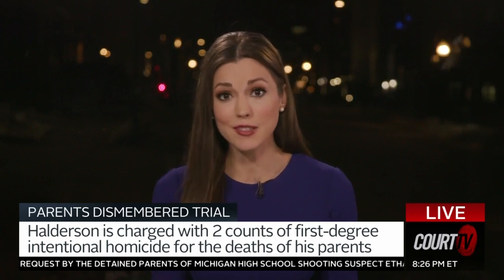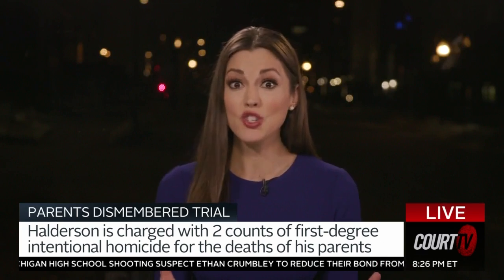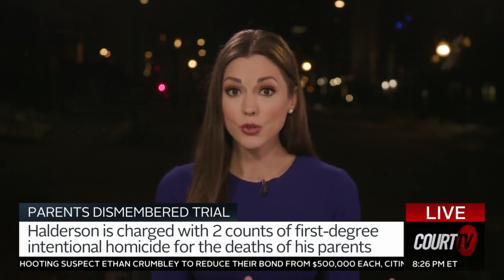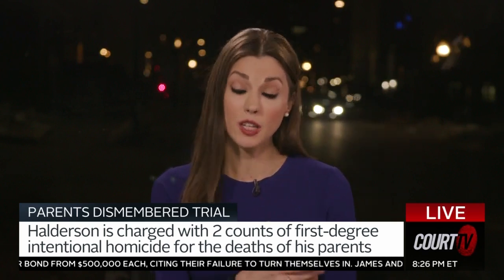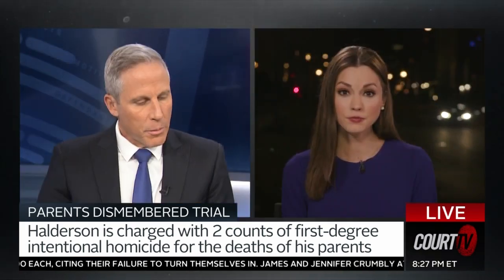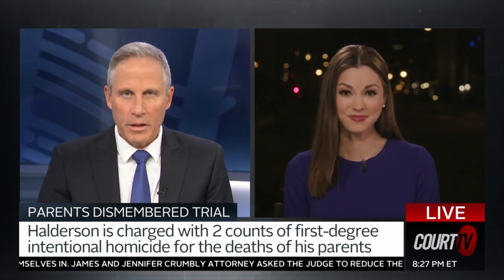The defendant is like a statue — not even moving, sitting there at the defense counsel table. In the gallery, his uncle Brett Halderson was in the courtroom throughout the day watching testimony. He testified last week, very emotionally so. Chanley Painter in Madison, Wisconsin — going to be a big week out there. Thanks so much, Chanley. Appreciate it.